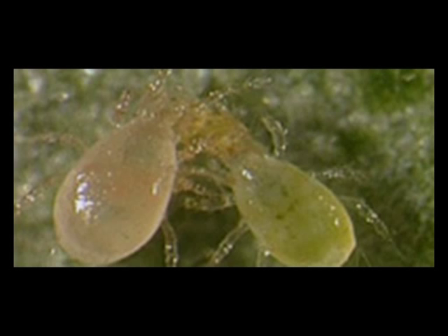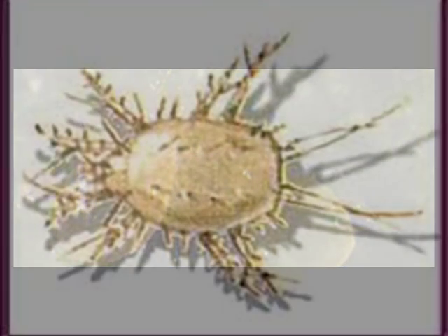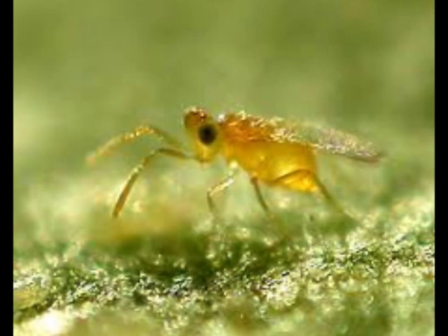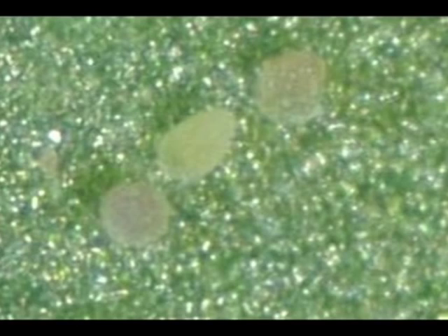También la combinación de Orius laevigatus con swirskii en pimiento para el control del trips es perfecta. Con Amblyseius swirskii están trabajando desde el año 2004, y fue lo que permitió realmente el control biológico en el sureste español. Es un ácaro que procede del desierto de Israel. Koppert puede patentar la forma de cría del swirskii y la alimentación con un ácaro presa que es el Carpoglyphus, que es lo que le permite su reproducción. El swirskii ha desplazado totalmente al Eretmocerus, ya que al ser un depredador es mucho más eficaz que el parasitoide. Concretamente, swirskii es depredador de huevos y larvas de primer estadio de Bemisia.